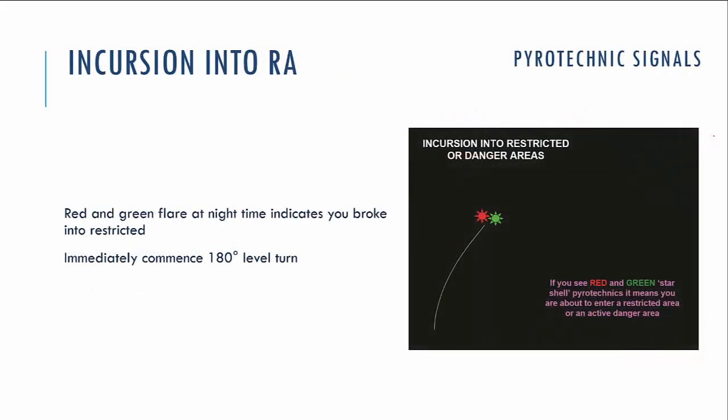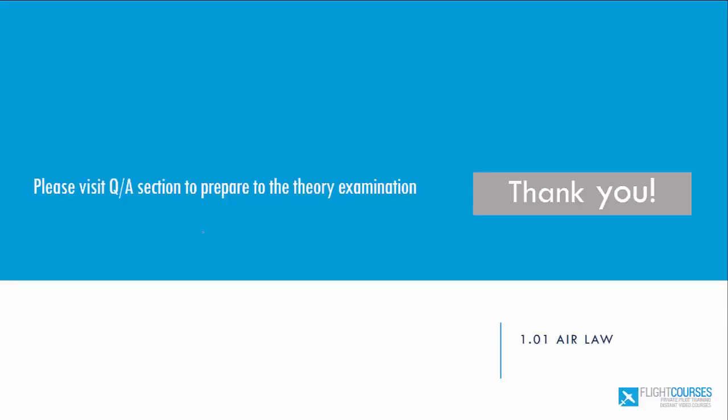One more pyrotechnic signal: if you see red and green flare pyrotechnics when you are in the air, that means you have entered a restricted area. In this case, you need to immediately make a 180-degree level turn and leave the restricted area as soon as possible. That's it — thank you for watching this video, see you next time!